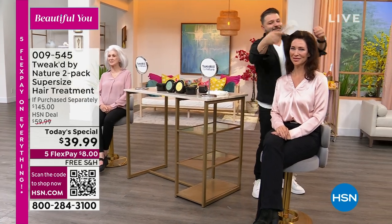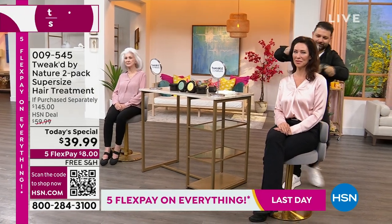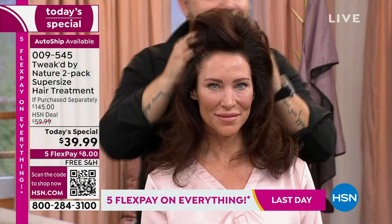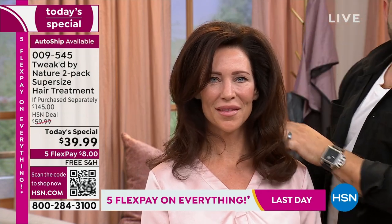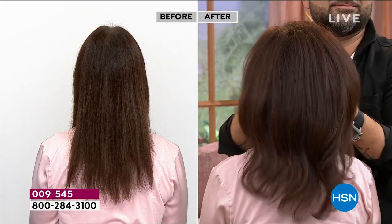There are no styling products in any of the models' hair — this is purely from the treatment. It detangles, gives a near-perfect reduction in hair breakage, and delivers big, long-lasting volume that holds a style. Imagine the results when you add styling products on top.